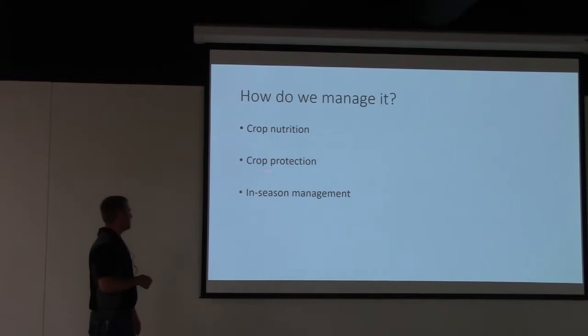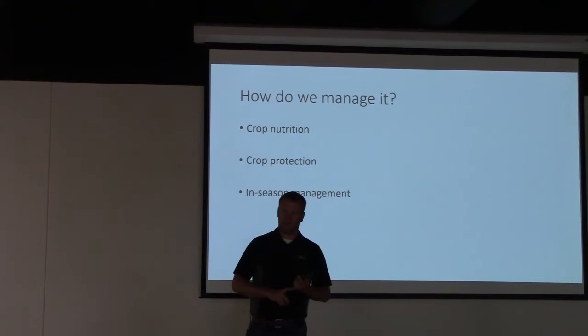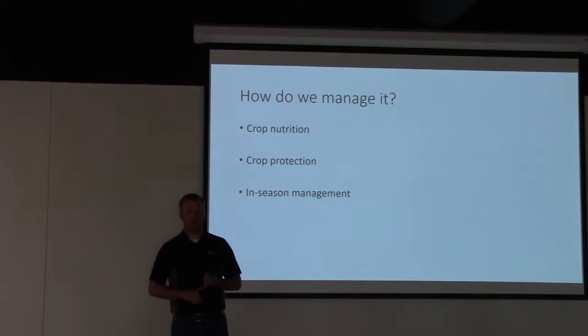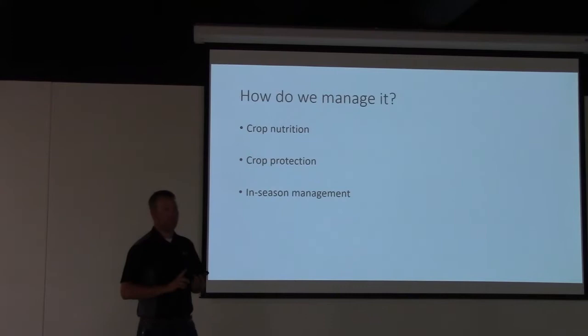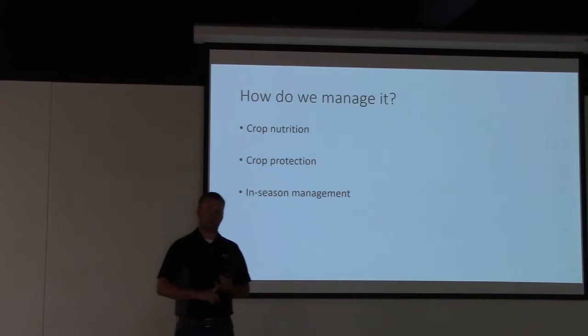From a crop protection standpoint, we're in a situation where maybe half the corn that got planted received a pre-emerge application right after planting — that's a fantastic situation, those fields are relatively clean and the pre's have worked now that we've got the heat. The other half of the corn and some soybeans planted right before rain without a pre applied are at crunch time for crop protection application. Maybe there's still time to get a pre-emerge on and come back in 21 days for a post.